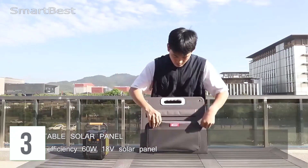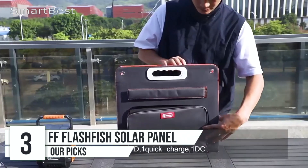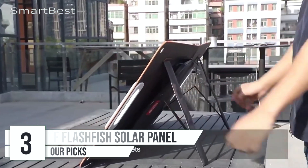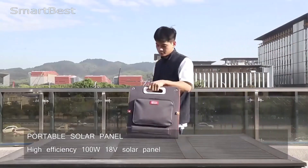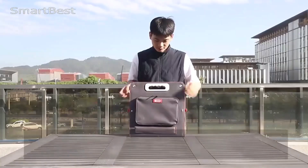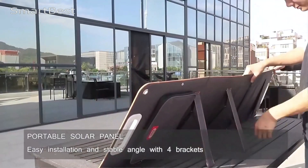Number 3: FF Flashfish 18V 100W Foldable Solar Panel. The FF Flashfish 18V 100W Foldable Solar Panel is a fantastic option for those who need a portable and efficient solar charger for outdoor activities such as camping, RV trips, and hiking. With its array of features and specifications, this solar panel offers a reliable power source for charging devices on the go.